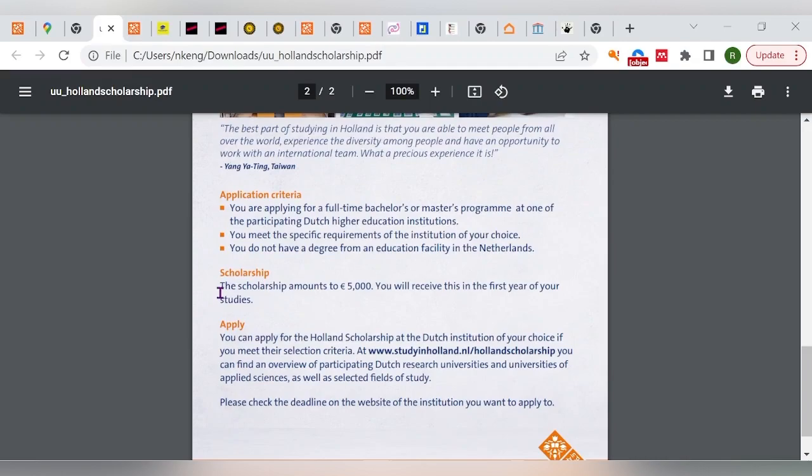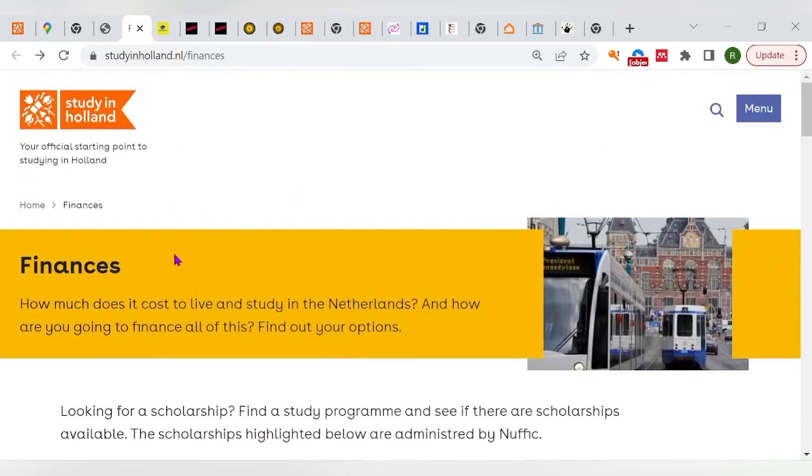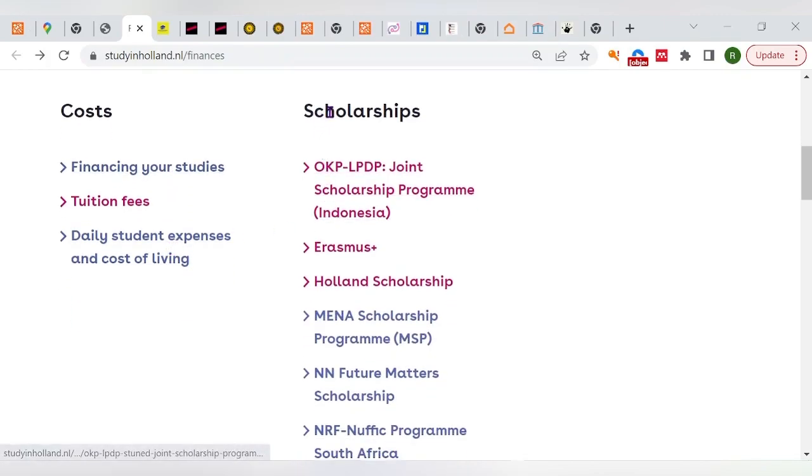There are lots of scholarships in Holland — we'll come to a particular scholarship of 5,000 euros later in the video. You can follow the link to apply to scholarships. I'd like us to look at how you can finance your education in the Netherlands, or Holland — it's actually the same name. There are a couple of scholarships available for both international and EU students.